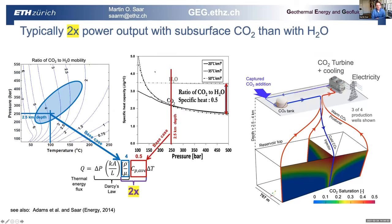The reason you get two to three times the efficiency is that the mobility of supercritical CO2 is about four times that of water under base case conditions at 2.5 kilometers depth and 100 degrees Celsius. In the thermal energy flux equation, you get a factor of four increase. However, the specific heat capacity of supercritical CO2 is only one half that of water, so your factor of four gets cut to a factor of two under these conditions.